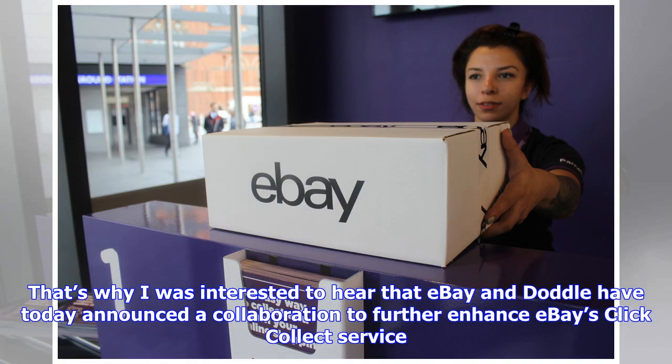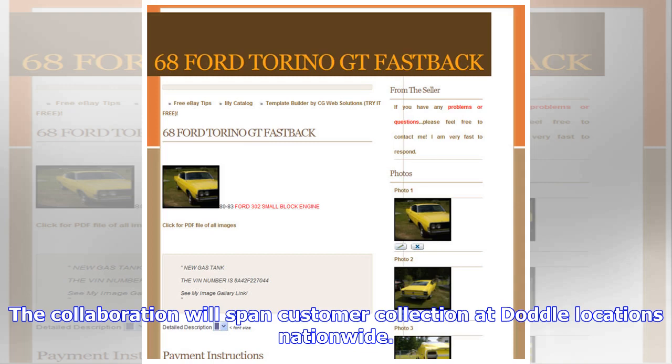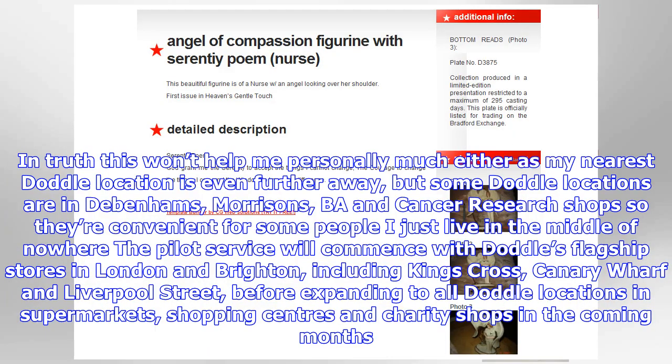Our buyers and sellers are at the heart of everything we do, and we want to make shopping and selling on eBay as convenient and flexible as possible. That means providing as many ways to improve the delivery experience for buyers. We already have millions of Click & Collect enabled listings on eBay and the collaboration with Doddle will help us extend our collection footprint, whilst also helping sellers on eBay to enhance their fulfilment capabilities.